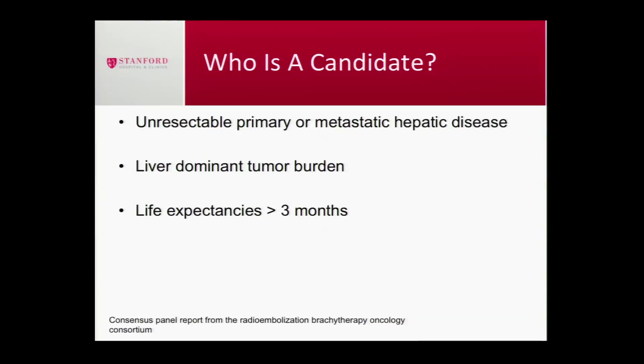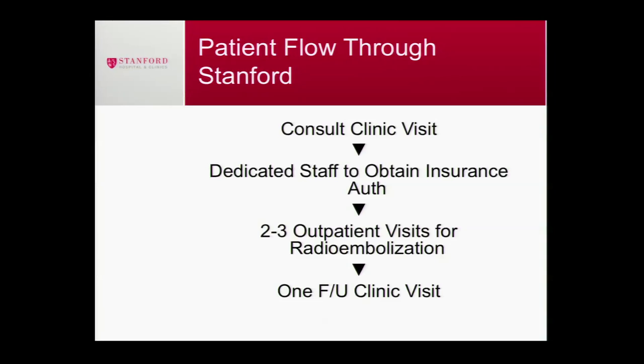Candidates for this treatment are people who have liver-predominant metastatic disease. I always ask: what's going to be the life-limiting problem — the small lymph nodes in the retroperitoneum, or the big masses within the liver? If the answer is the big masses in the liver, you're a candidate for this treatment, provided you have a good functional status — meaning you're able to get around and not sleeping more than half the day. These are people trying to maintain their quality of life. We're definitely not a cure for cancer, but the purpose of radioembolization is to help people live better.